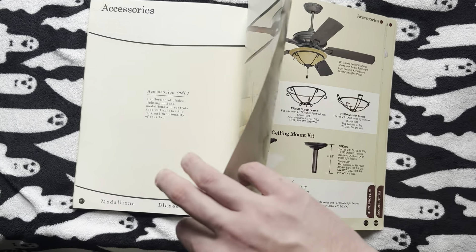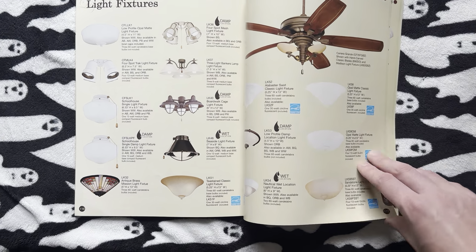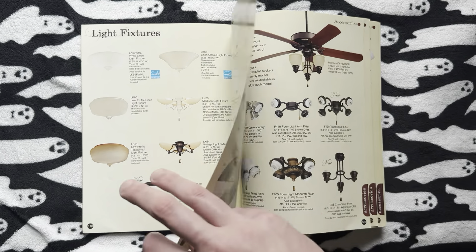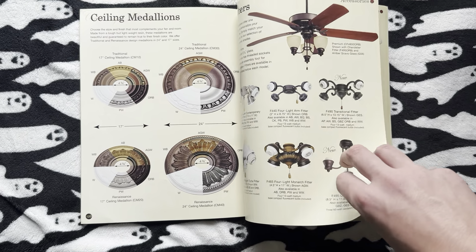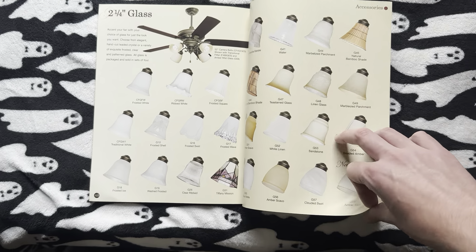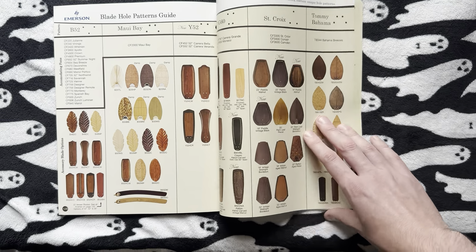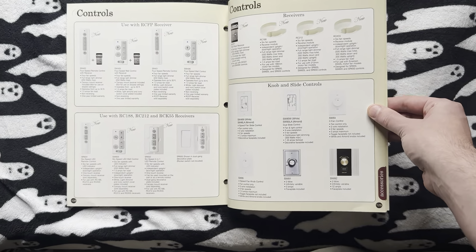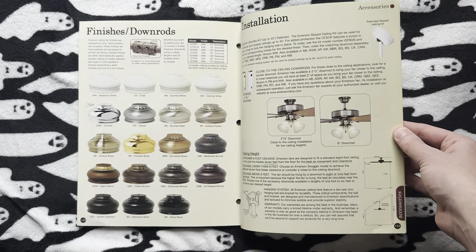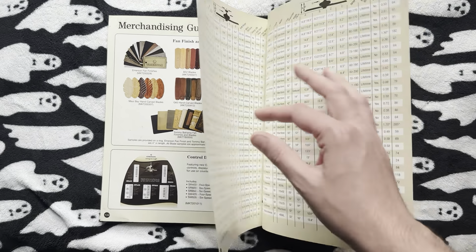Now we'll take a look at some accessories and things. Got customizable bowl light kits here, other light kits, more light kits — I always did kind of like these two. Other accessories here, fitters and ceiling medallions, shades — I'm not saying glass because two of those are very obviously not glass. We've got blades, the Blade Hole Pattern Guide, controls, the Controls Guide, finishes and things, displays and merchandising, and then specifications.